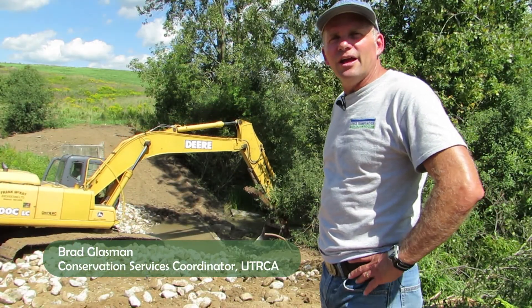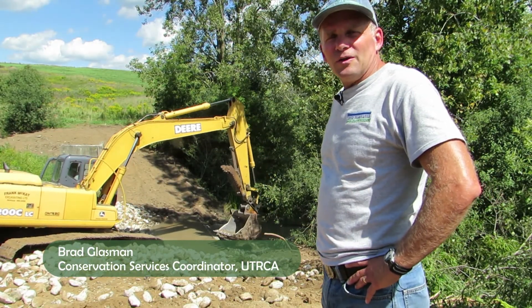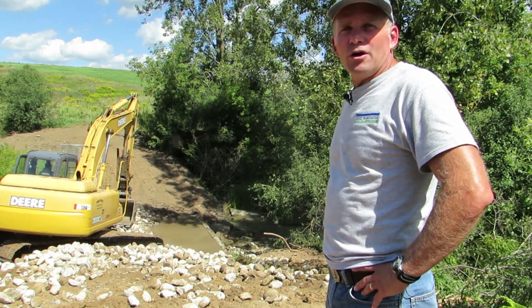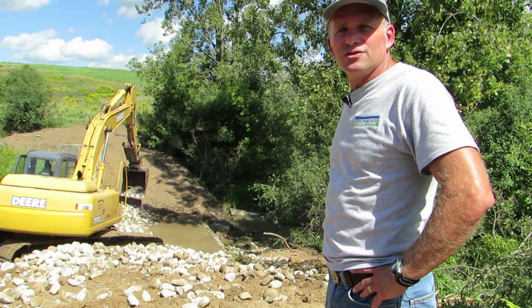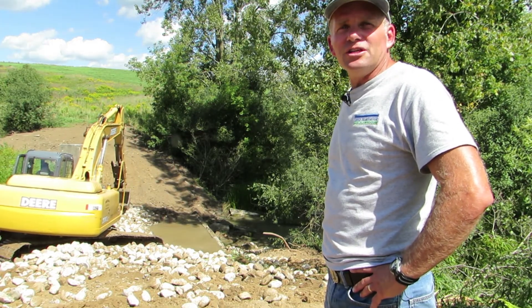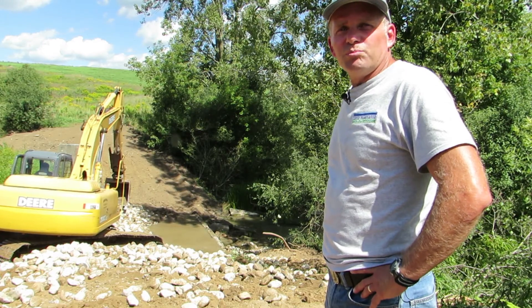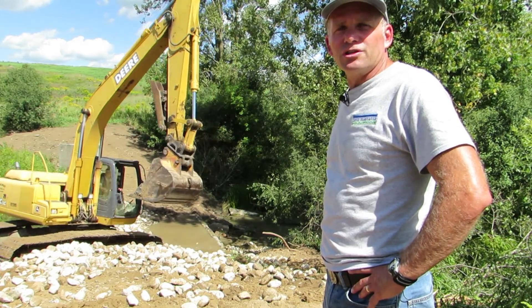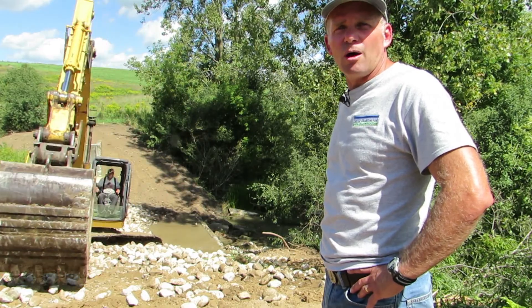We have a contractor here today removing a barrier on the Somerville drain in Perth County. This small watershed was cut off by this almost three meter high dam that was built back in 1968. So piece by piece we've taken it apart. It's taken us about two years to get the water to this level, slowly removing stop logs.